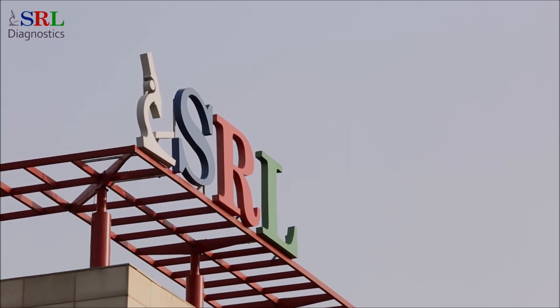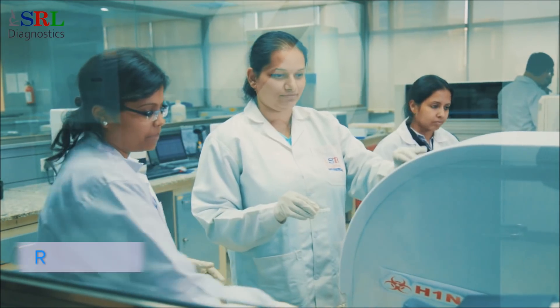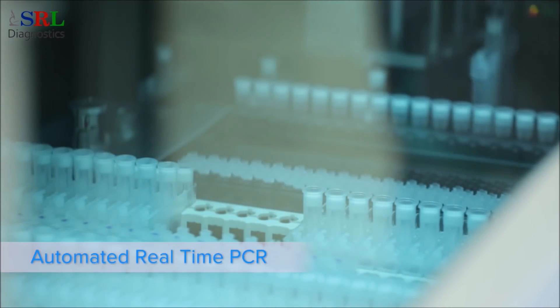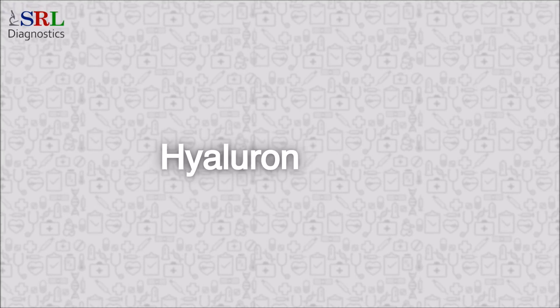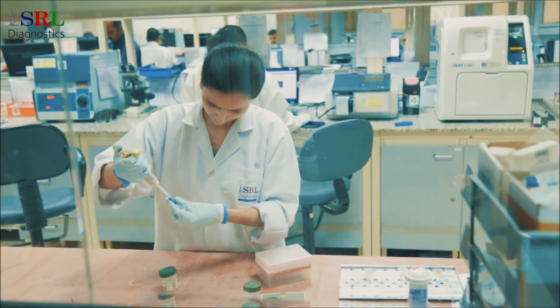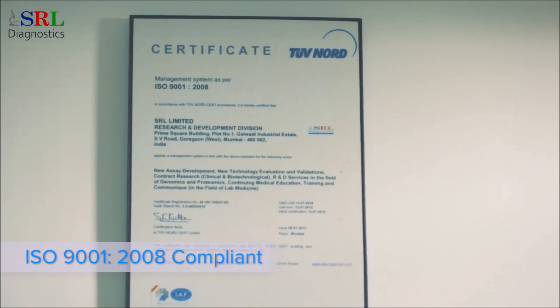SRL Diagnostics, with its world-class infrastructure, skilled workforce and vast experience in the field, is constantly involved in developing improved tests at its state-of-the-art lab located at Goregaon, Mumbai, to help doctors diagnose diseases with increased precision. The lab has successfully developed 350 assays, including 109 that were devised for the first time in India. Its systems and processes for core activities of R&D are also ISO 9001-2008 compliant.